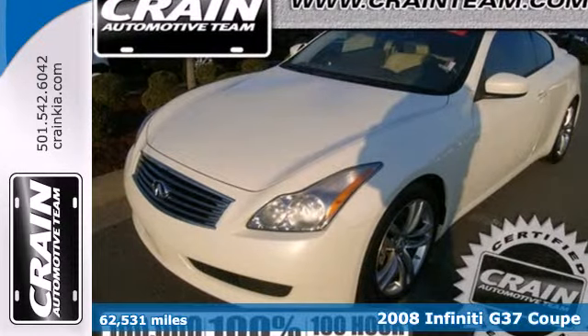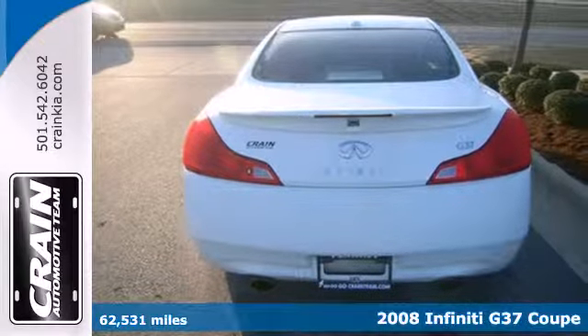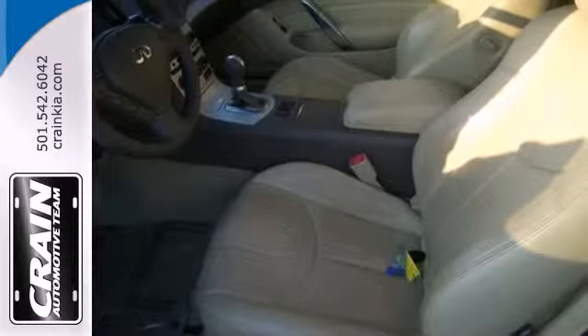Here's a 2008 Infiniti G37 Coupe. With its traction and stability control, multiple airbags, front fog lights, and climate control, this coupe has the technology to keep you safe and comfortable.